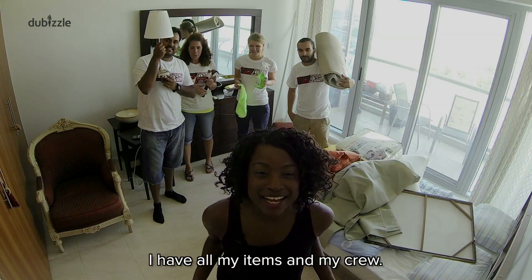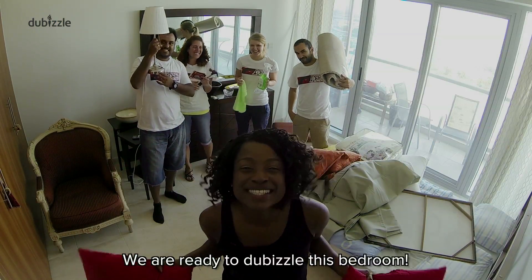I have all my items and my crew and we are ready to dubizzle this bedroom.